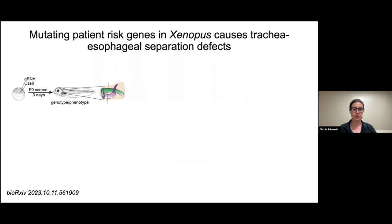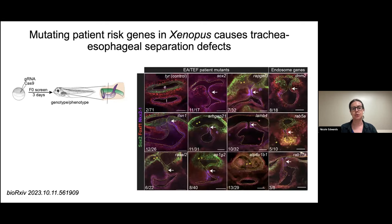To test our genetic variants discovered in patients, I use an F0 CRISPR screen in Xenopus tropicalis, which better recapitulates the de novo variants we're seeing in patients without requiring us to grow up frog mutant lines. The experimental workflow involves injecting CRISPR reagents into one-cell embryos, phenotyping the trachea and esophagus in the tadpoles, and then making a genotype association.